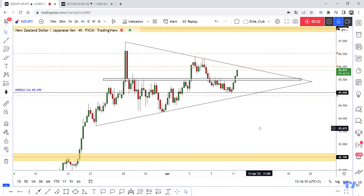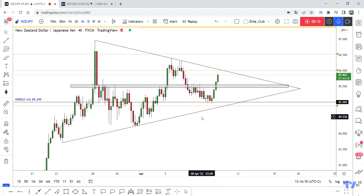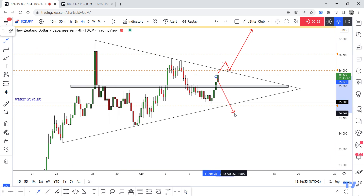Hello traders, hope you enjoy trading. This is NZTJPY, a new update on our four-hour time frame. We have a triangle pattern and we are waiting for a breakout to the upside. If we have a four-hour candle closure above, we can enter a buy trade — this is the first scenario.